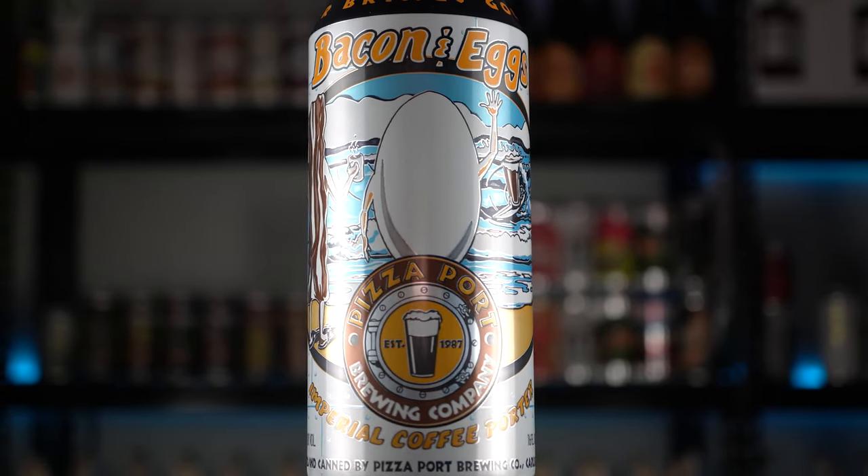And finally the Bacon and Eggs — it is so good, such a nice stout. Even at 8% alcohol you really don't feel it because there's so much structure to it. The length is really good, the nose is really pretty — it's just a beautiful beer. I really love this Bacon and Eggs.